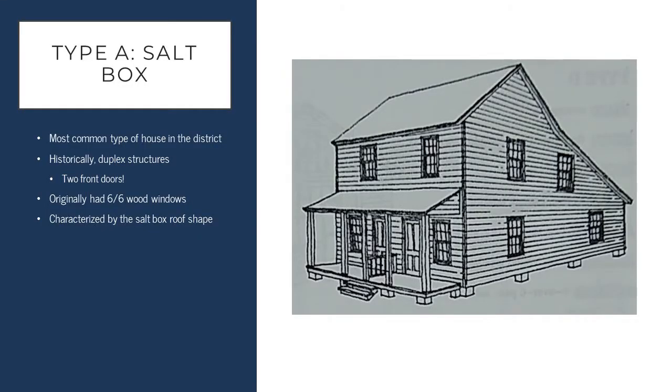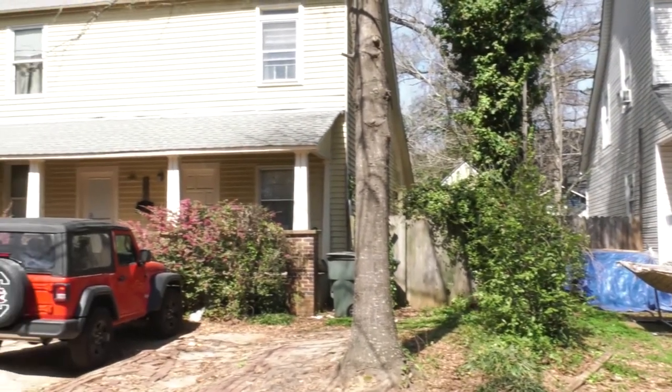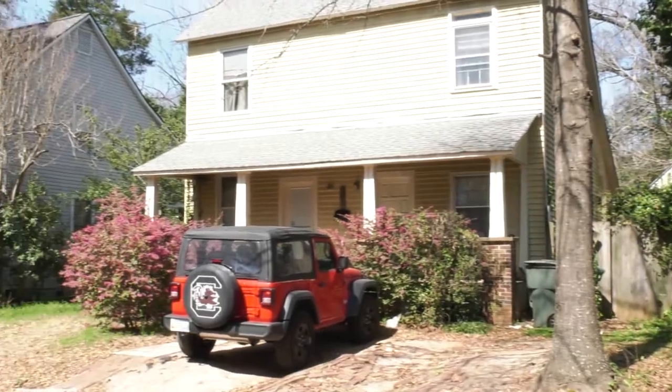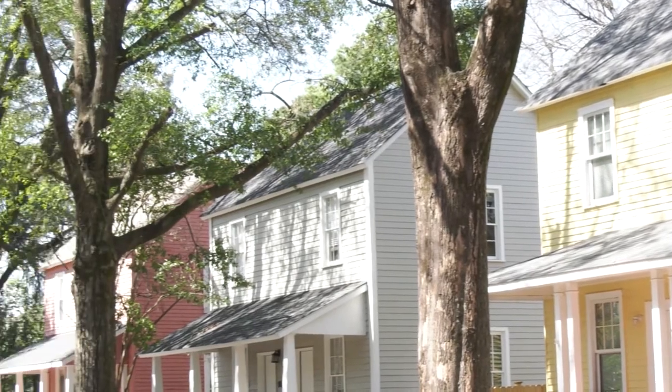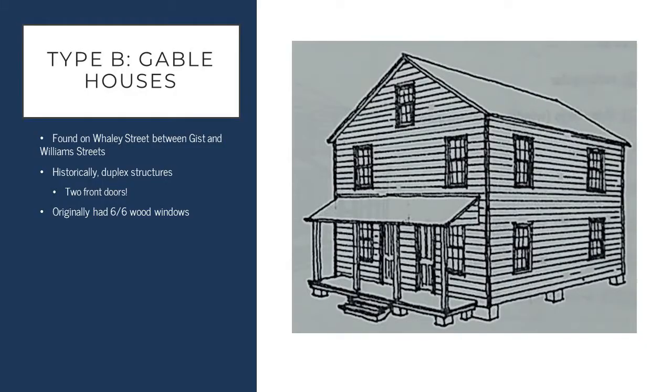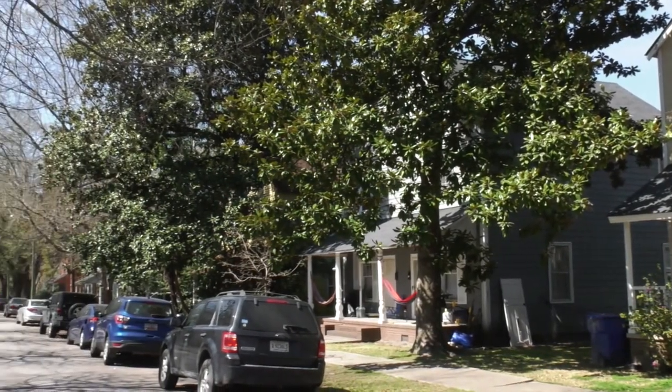The first of the historic house types is the type A salt box style house. This is the most common house type within the district — pervasive throughout the area. These structures were historically duplexes and are characterized by their two front doors and salt box shaped roof. The second house type is the type B gable house, found predominantly on Whaley Street between Gist and Williams streets. These were also historically duplex structures and had those two front doors found on the type A houses.